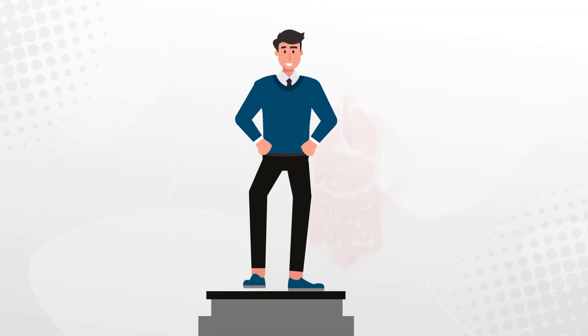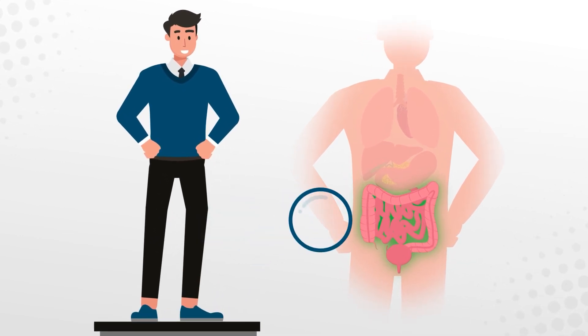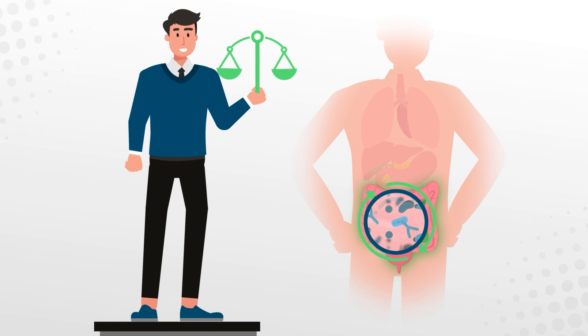A well-balanced microbiome contributes to overall well-being by maintaining a healthy gut and helping with digestion. It protects the intestinal barrier and keeps opportunistic microorganisms at bay.